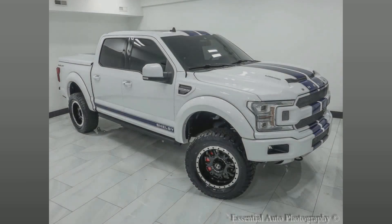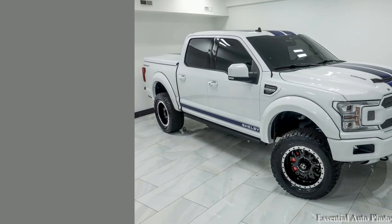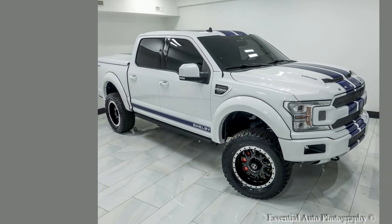Get behind the wheel of rugged reliability with this gently used 2019 Ford F-150. Experience the fusion of power, style, and superior handling. Don't let this deal drive off — contact us now.